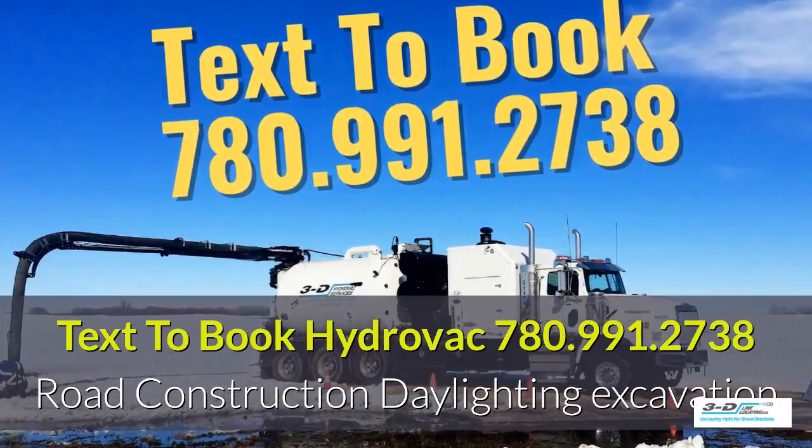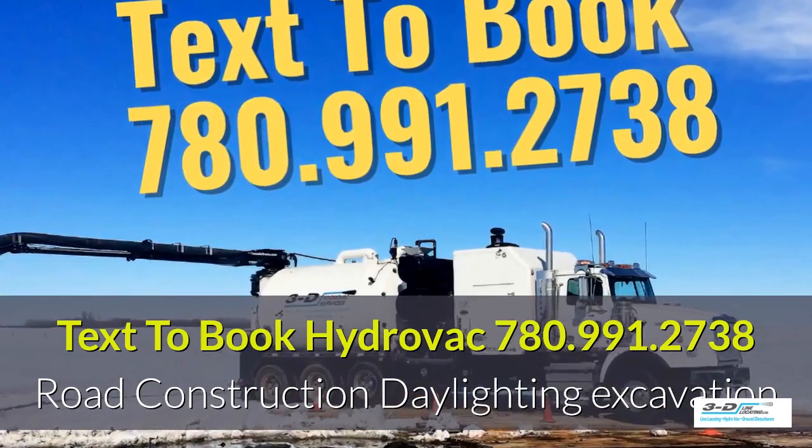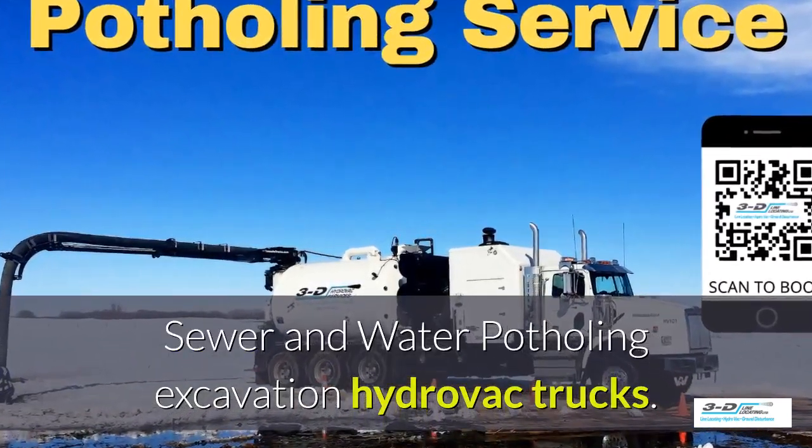Text 780-991-2738 to book a Hydrovac truck. Sewer and water potholing excavation.